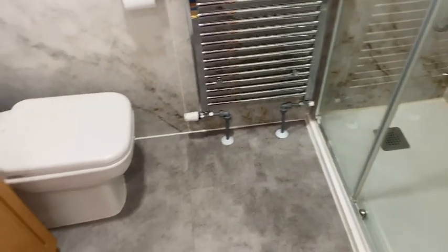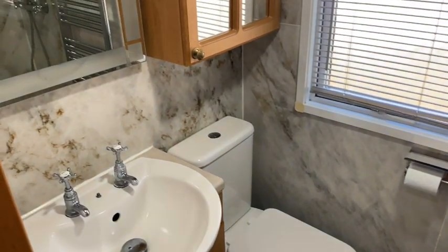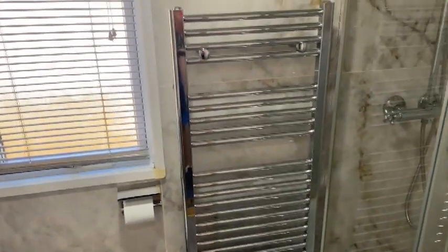Moving on, you come to the family bathroom, which has a good-sized shower. Totally refurbished recently, it is now very modern and stylish.